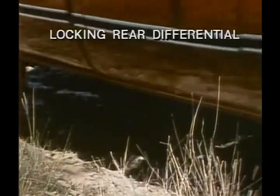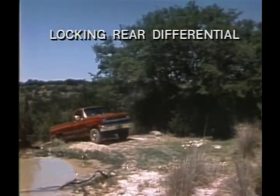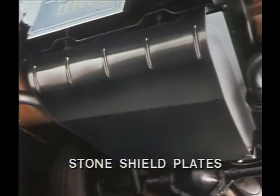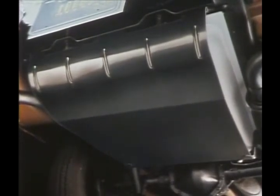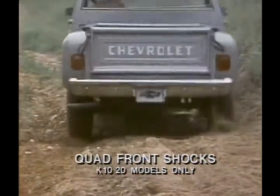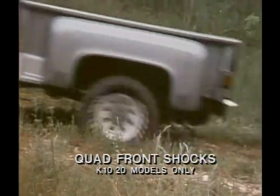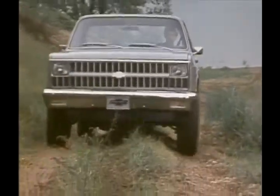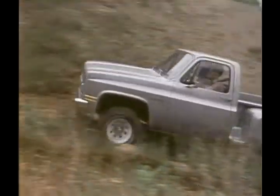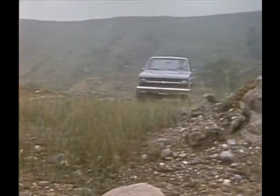An optional locking rear differential transfers power to the opposite wheel automatically when either starts to slip. Stone shield plates are available to help protect both the transfer case and fuel tank. A special off-road handling package is available that includes heavy-duty rear shock absorbers and four front shocks to help reduce power hop and improve traction in rough terrain. For driving on or off-road, a tough, efficient '82 Chevy 4-wheel drive pickup can be ready to go almost anywhere.